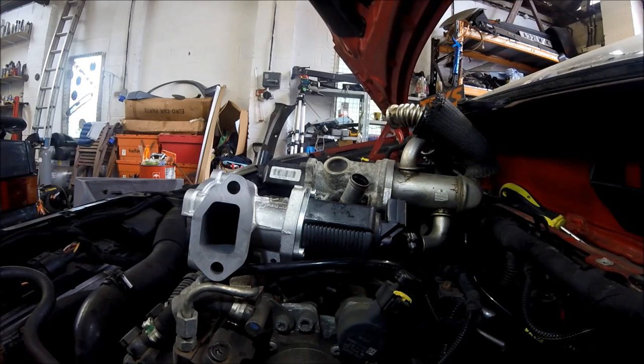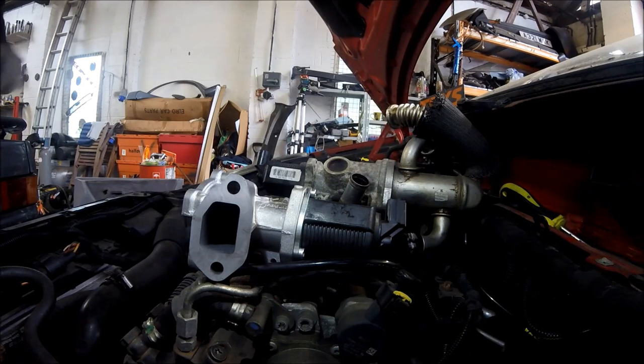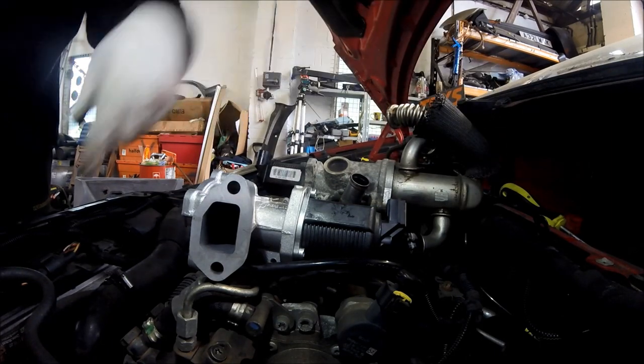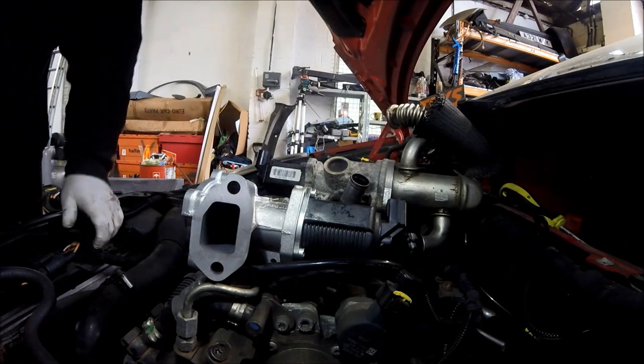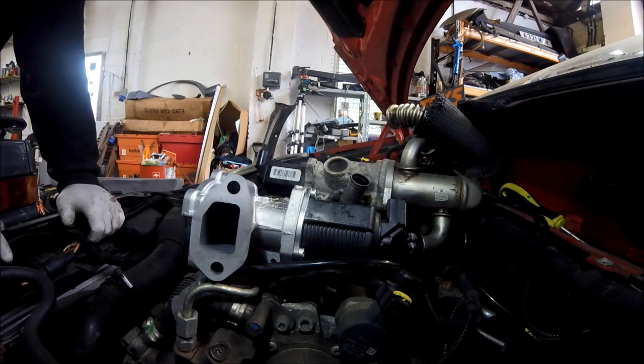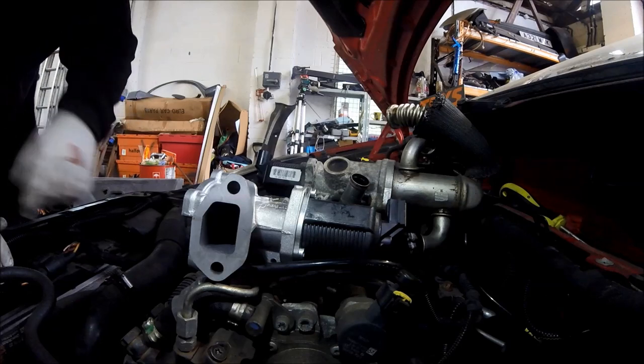The car basically acts like it hasn't got an EGR cooler. Now what I'm going to do is whip the EGR cooler off and stick it onto the back of the new valve, put all the pipes on it, build it all back up ready to go back on the car, and then clean off the head face ready to take the new EGR valve.